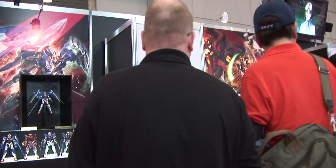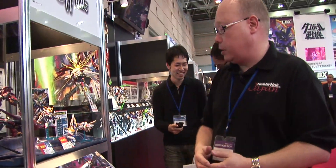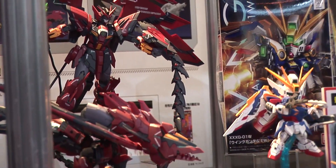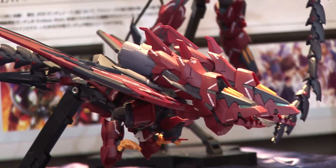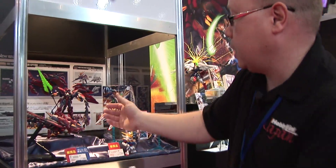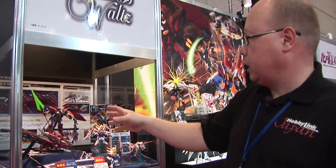From Gundam Wing, we have the Epyon coming out in a brand new Master Grade kit — full transformation, full posability, all the stuff you've come to expect from Bandai's great new kits. The proportions look a lot cooler than the original release, which is what you expect because Bandai keeps upping their game. It's going to come with a stand, you'll be able to fully transform it between the two modes. This is a really sharp, beautiful kit — I think it's the only Gundam with this neat dark purple color, which makes it very unique.